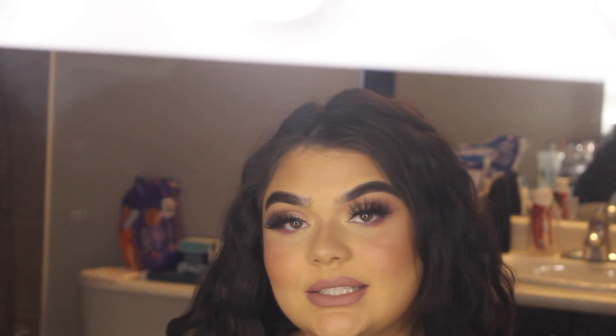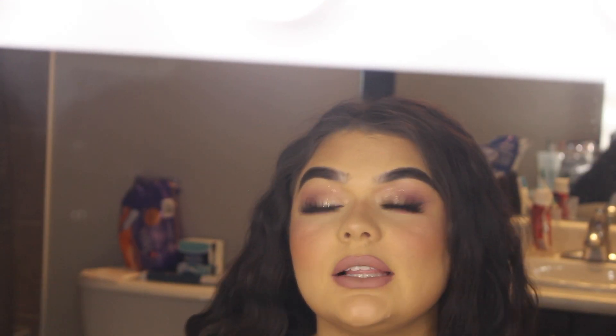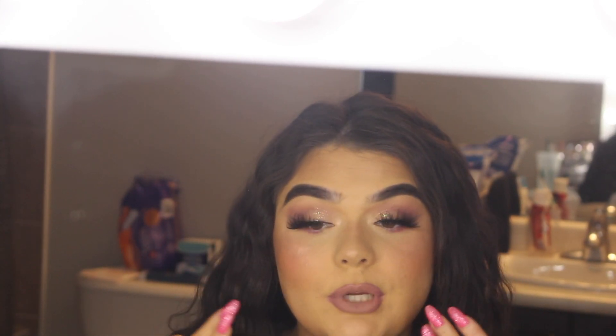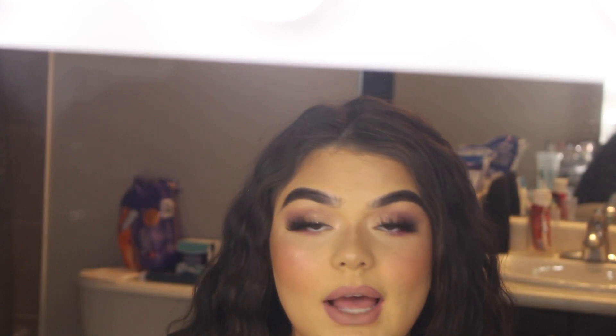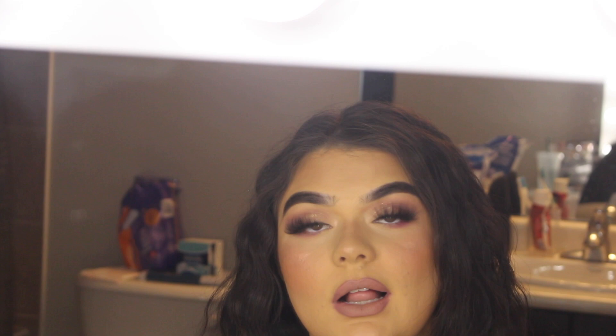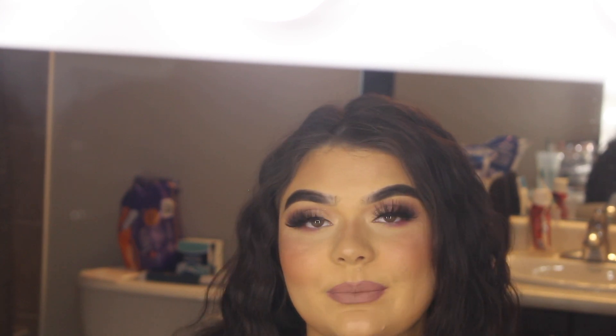That is it for my makeup look! I really hope you guys enjoyed and found it helpful. This is the makeup I'm doing for New Year's, so if you wanted some New Year's inspo this is it. All the information for my hair tools and makeup will be linked below, along with all my social media links. I'll see you guys in my next one — bye!